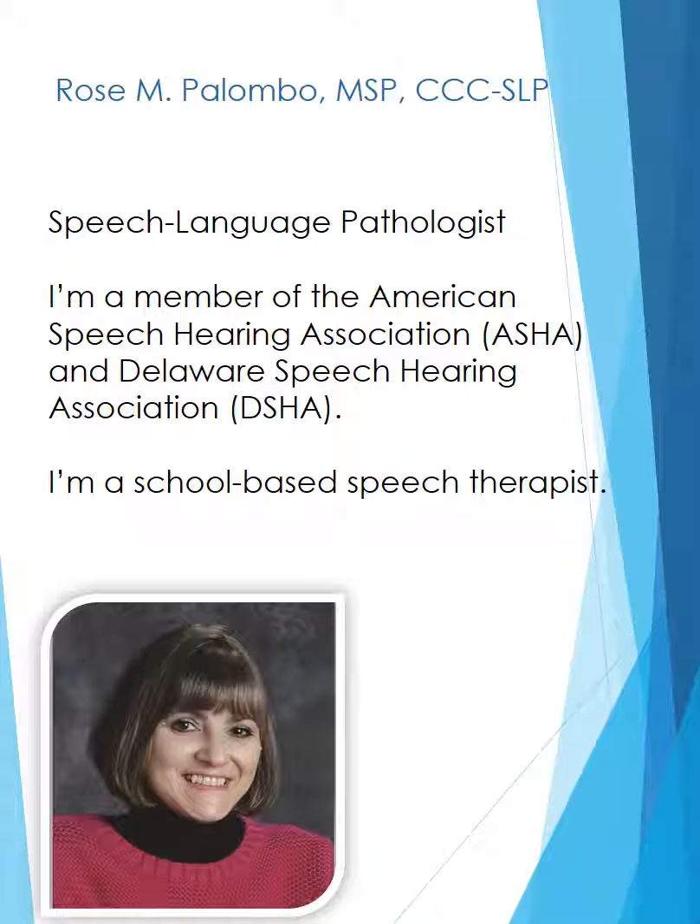Hi, my name is Rose Plumbo. I'm a speech-language pathologist. I'm a member of the American Speech-Language-Hearing Association and the Delaware Speech-Hearing Association. I'm a school-based speech therapist.